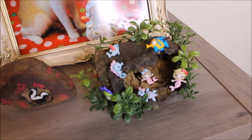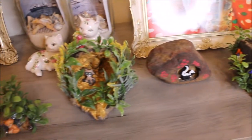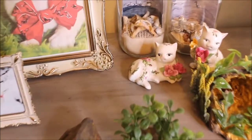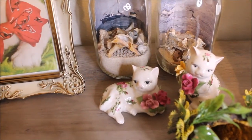Here are my little rock caves that I made. I found all these rocks in my parents' backyard. And then these two cats came from a thrift store — they're very pretty.